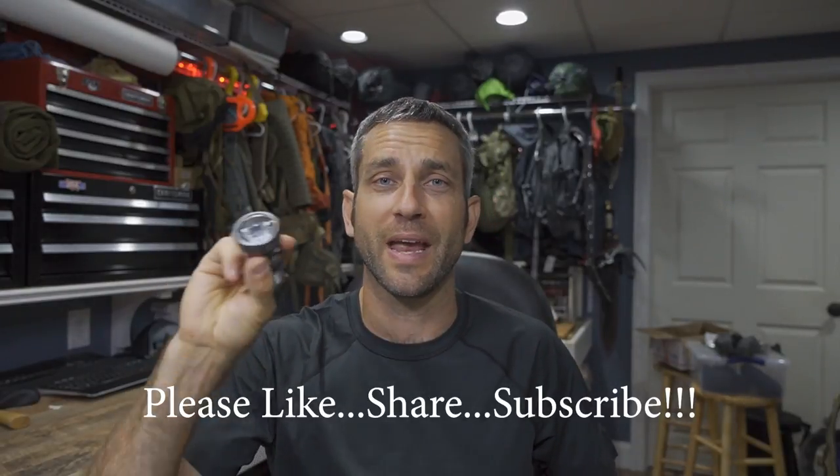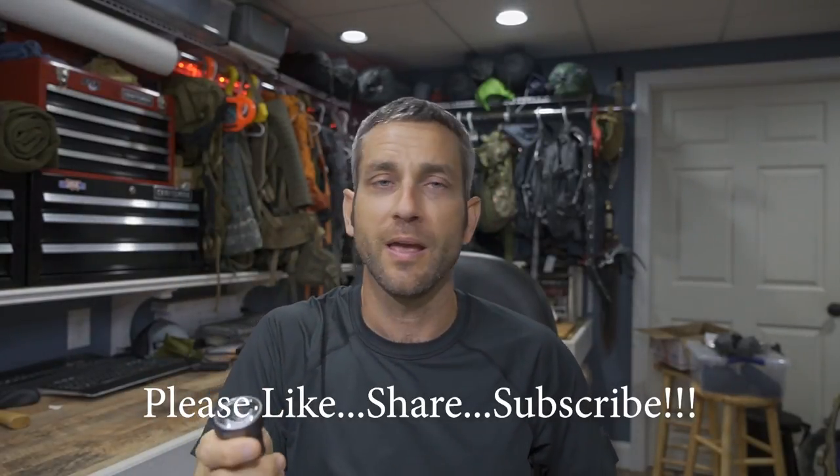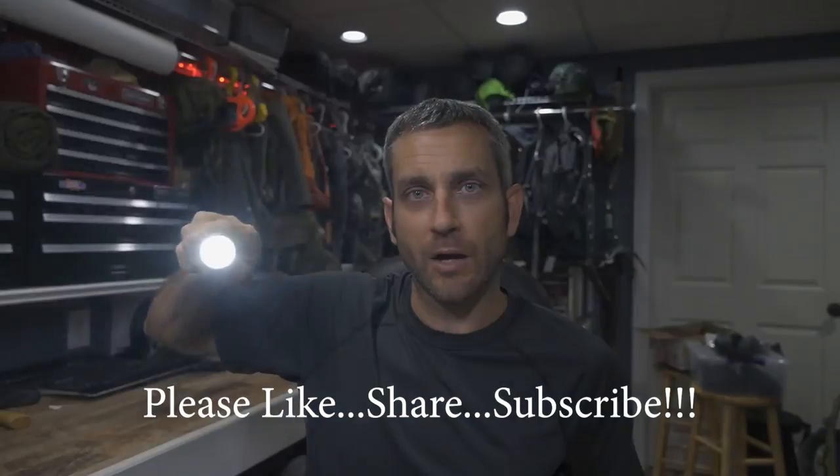All right guys, thanks for stopping by. I hope you liked what you saw and found it a little bit informative. If you liked what you saw, please like, share, and subscribe. As always, thanks for stopping by — take care now, I'll see you soon.